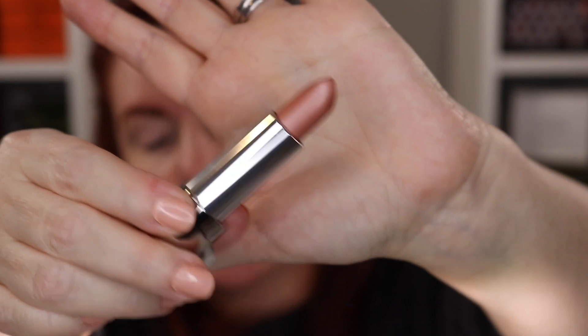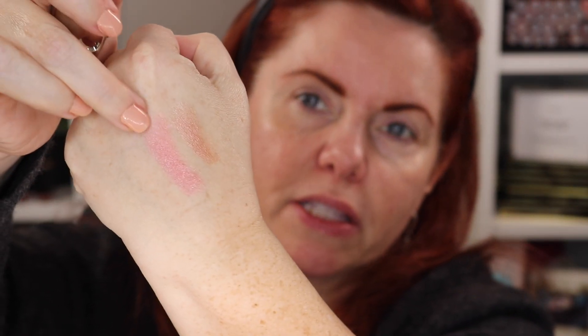I picked up the two limited edition lipsticks: number 76 and number 07 — these are the sheer shine lipsticks. I don't know if 07 is different from the 07 that already exists; that'll be interesting to find out. I don't have 07 so it's kind of hard to tell if it's a repromote or new.